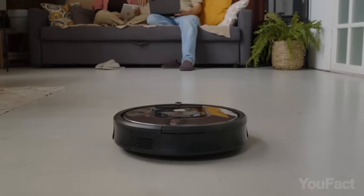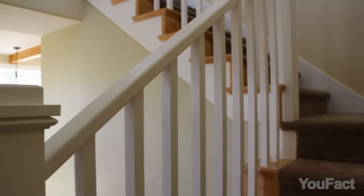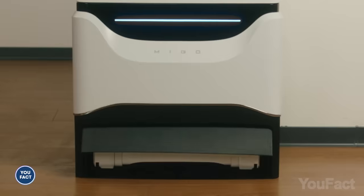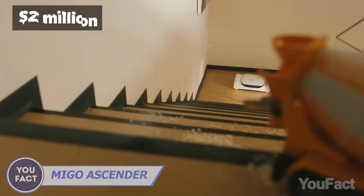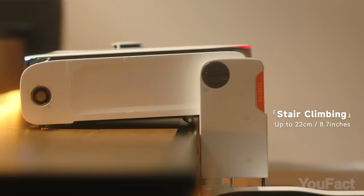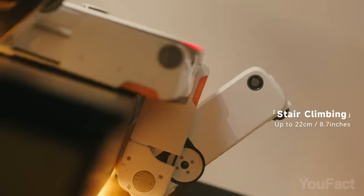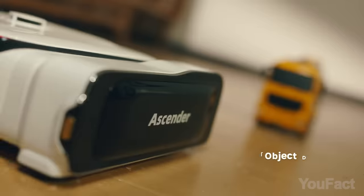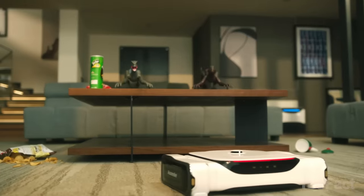Vacuum robots are undoubtedly a huge helping hand in maintaining your space clean, yet some places like stairs or thresholds pose challenges. That's why I'm eager to get my hands on this vacuum robot that's already garnered nearly $2 million in Kickstarter pledges. It uses omnidirectional wheels and a pivoting brush to climb stairs and other surfaces up to 8.7 inches high and clean them. Ascender is claimed to be very good at flat surface cleaning capability and mapping for efficient room-to-room navigation.